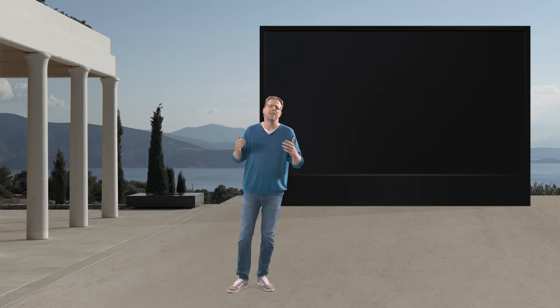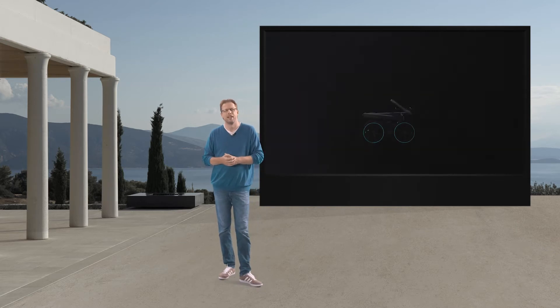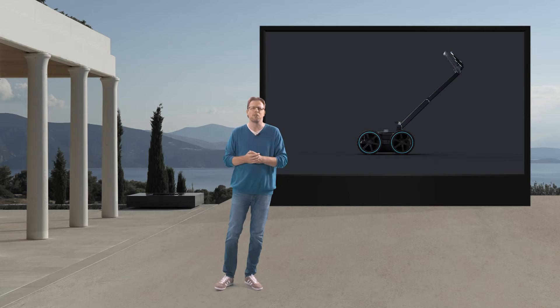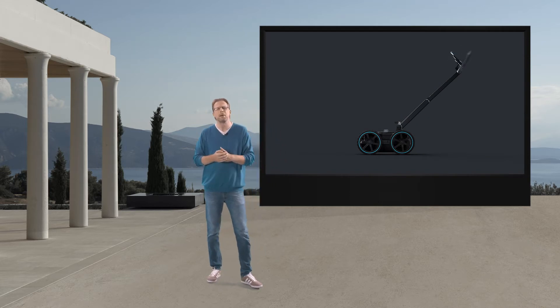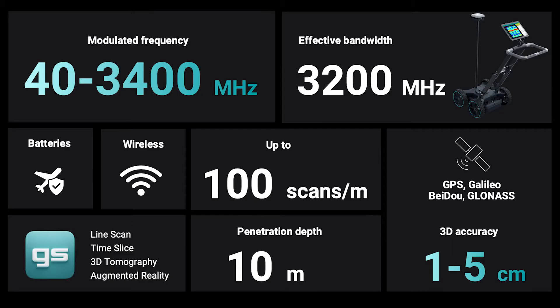And actually, there are so many more applications. Last year, we introduced the GS8000 subsurface GPR and the feedback from the market has been phenomenal. Like with our concrete GPR sensors, our customers love the versatility, data quality, connectivity, and the ever-evolving software that is so intuitive and powerful.